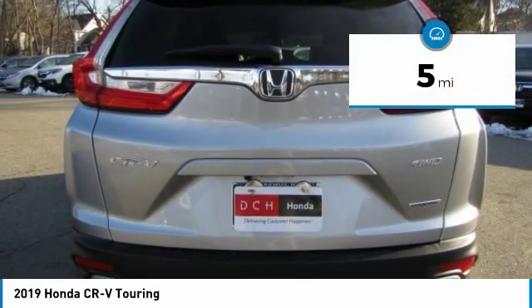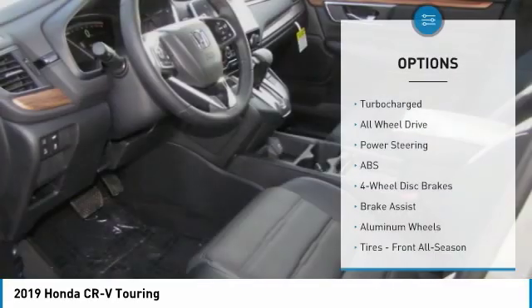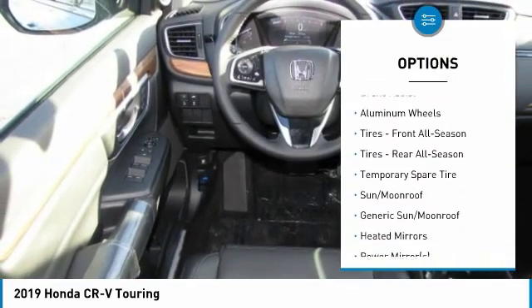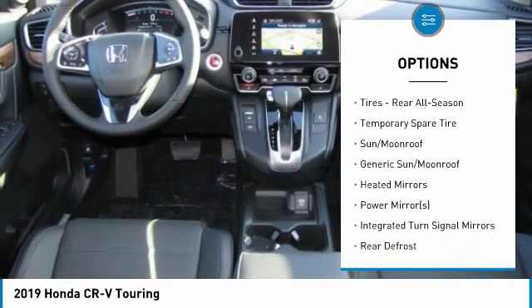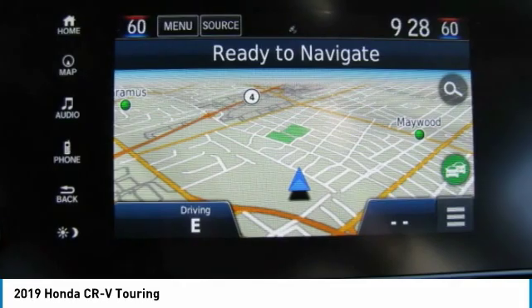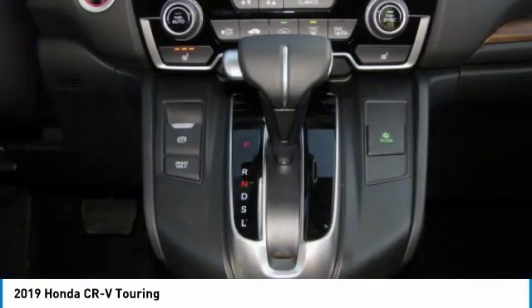This vehicle has less than 100 miles. Here are some of this vehicle's great options: keyless entry, all-wheel drive, anti-lock braking system, power passenger seat, power liftgate, steering wheel audio controls, navigation system, leather-wrapped steering wheel, Bluetooth, power steering.